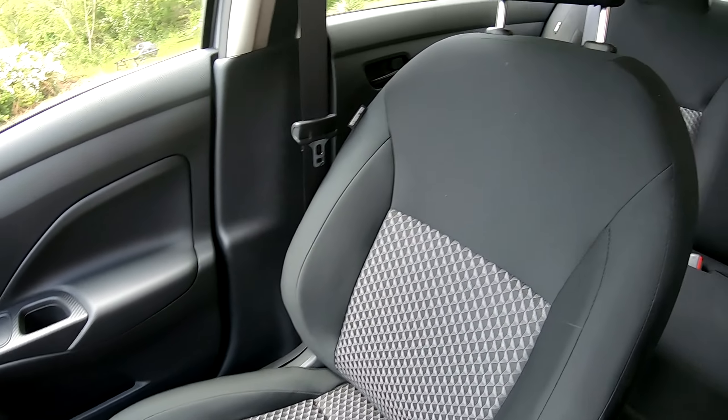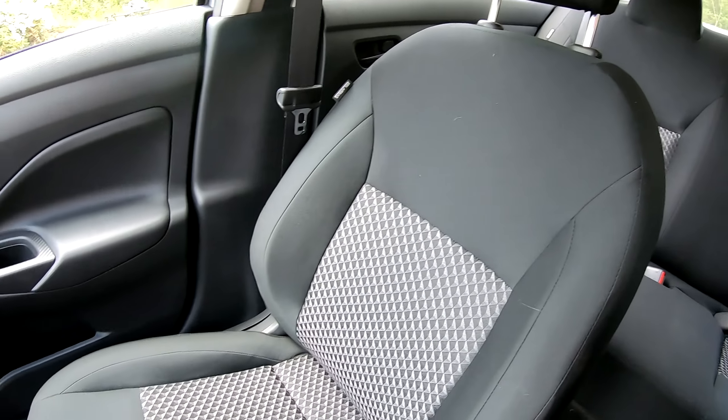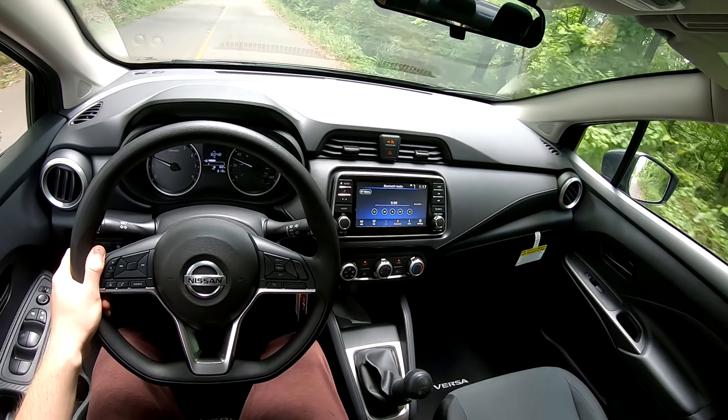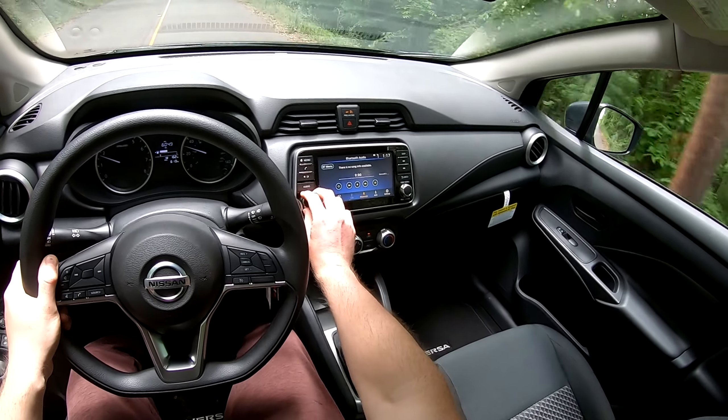This car seats five people — that's not the most room ever, but if you need to carry five people you definitely can. Let's test out the sound system via Bluetooth.